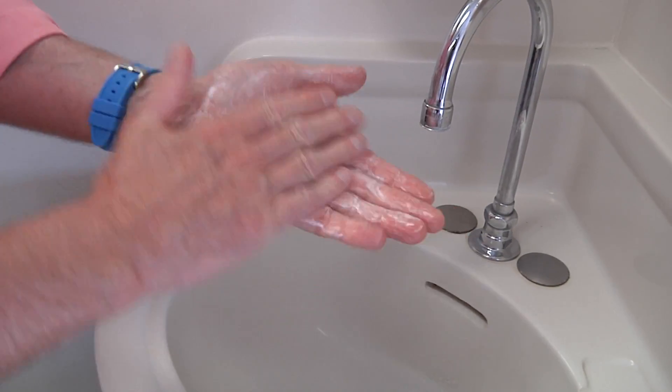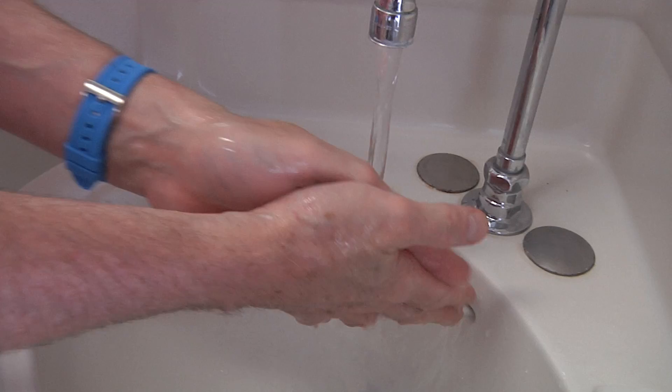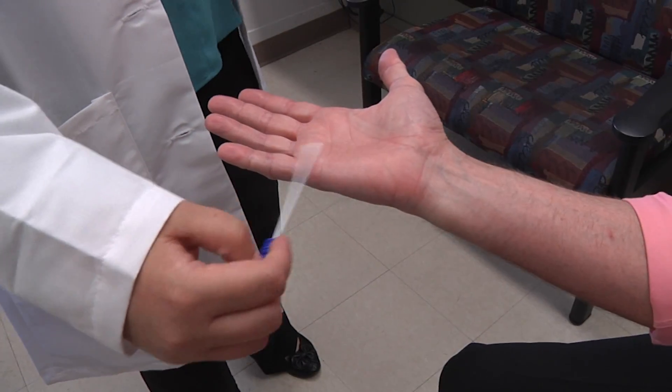Oftentimes we would have them wash their hands, take the meter reading again, and then we were able to show them that truly washing your hands does decrease the amount of contamination.